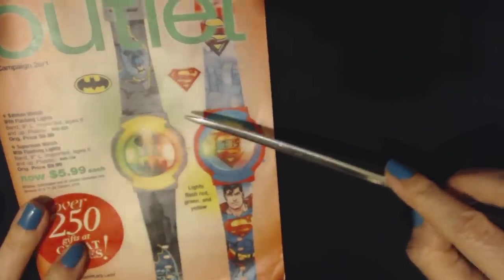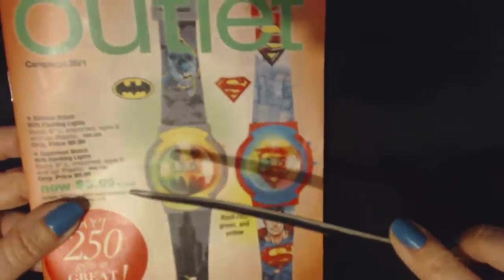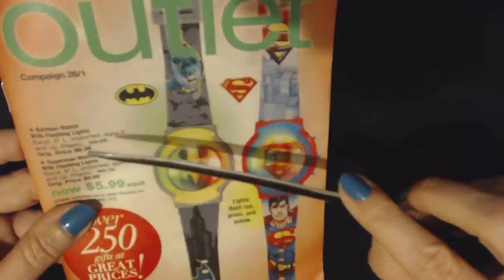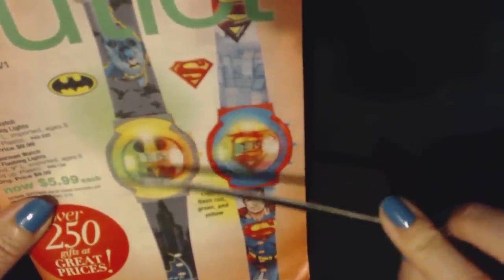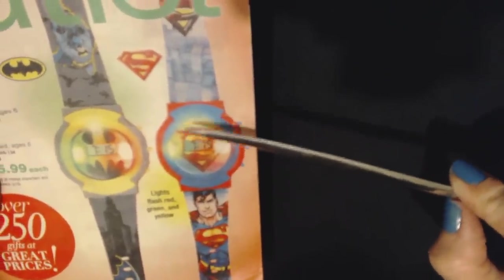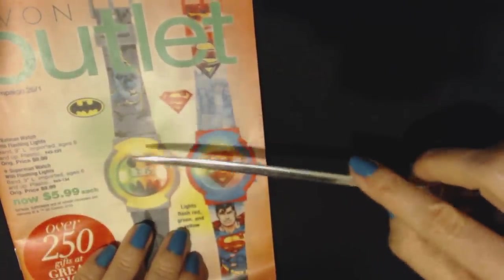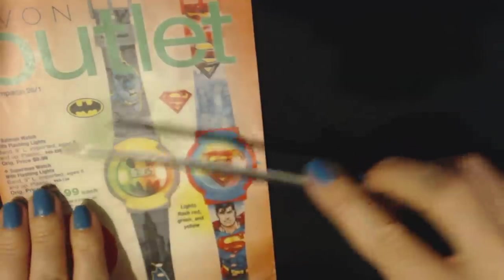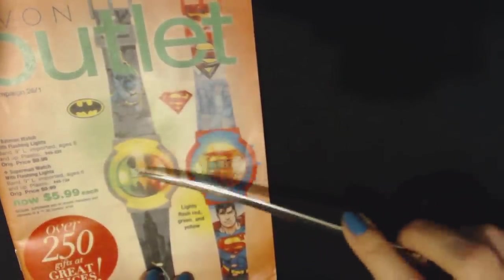One of the things they have is right here on the first page. We have the Batman watch with flashing lights, and we also have the Superman watch right here — you can see it has Superman down here. They are 9 inches long, imported, ages 6 and up, and they have a plastic band. They are $5.99 each. Pretty cool.